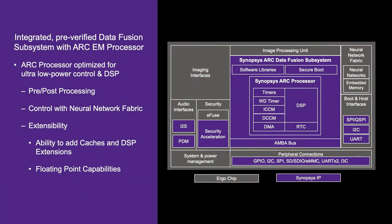Our Ergo chip benefits from our partnership with Synopsys. The CPU on our chip that accompanies the neural network hardware is the ARC microprocessor from Synopsys. We use that to do pre-processing, post-processing, and control of the neural network fabric, and we really benefit from its extensibility — the fact that one can put caches on it, that it has a DSP, and that one can even add floating point capabilities. One of the key reasons we picked the ARC microprocessor is because it provides so much capability in such a low power footprint.